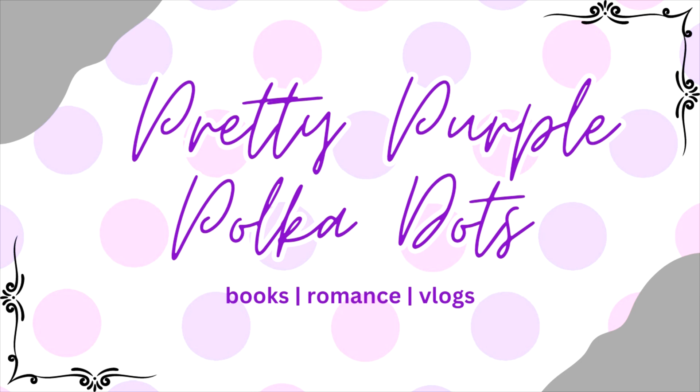Since outside is sunny and bright, why don't you make your bookshelf sunny and bright too? Hi, welcome, come on in. My name is Aoife and today I am taking you through some books with yellow covers that I definitely think you need to check out.